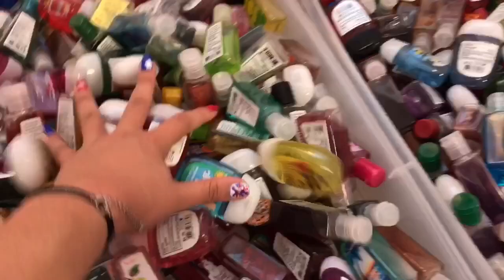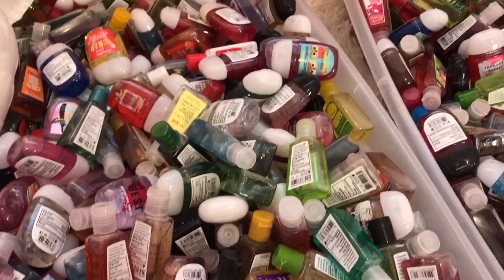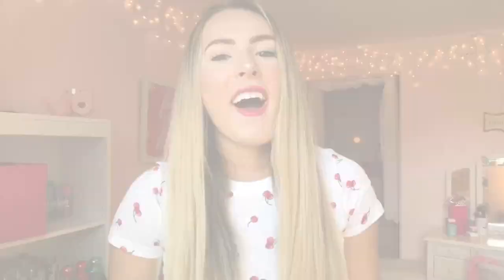If you guys would like me to, one day I will do a video just focused on my pocket bags and which ones I have and all of that. It's been a while since I made an updated collection video. So if that's something you guys would like to see at some point, definitely just let me know in the comments. Here is just an overview of all of them, and I'm pretty positive I have at least 2,000.